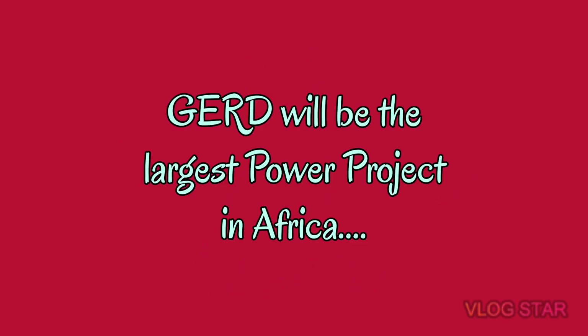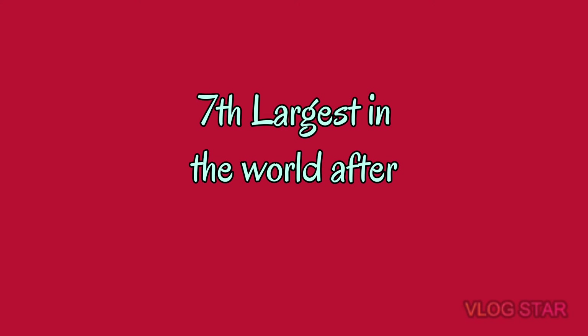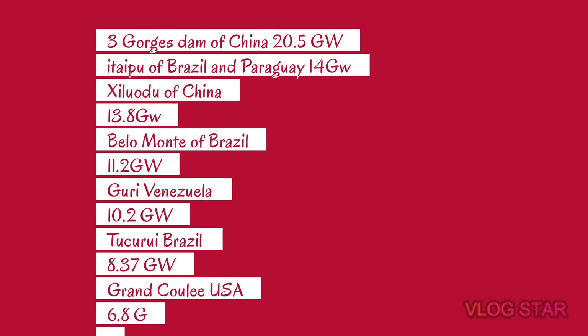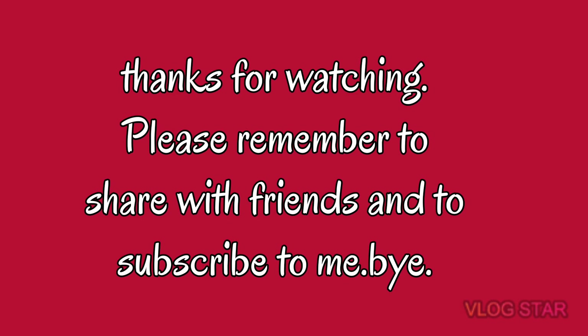Number fifteen — international listing: the dam will be the largest in Africa in terms of hydropower potential, and the seventh largest in the world, after the Three Gorges Dam of China at 22.5 gigawatts, Itaipu of Brazil and Paraguay at 14 gigawatts, Xiluodu of China at 13.8 gigawatts, Belo Monte of Brazil at 11.2 gigawatts, Guri of Venezuela at 10.2 gigawatts, Tucuruí of Brazil at 8.37 gigawatts, and Grand Coulee of the USA at 6.8 gigawatts — making the Grand Ethiopian Renaissance Dam seventh at 6.5 gigawatts. Thank you for watching; subscribe to Walk Africa to know Africa.